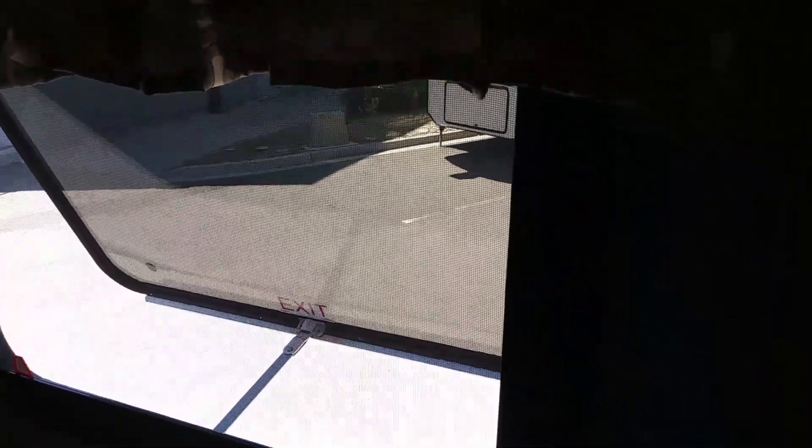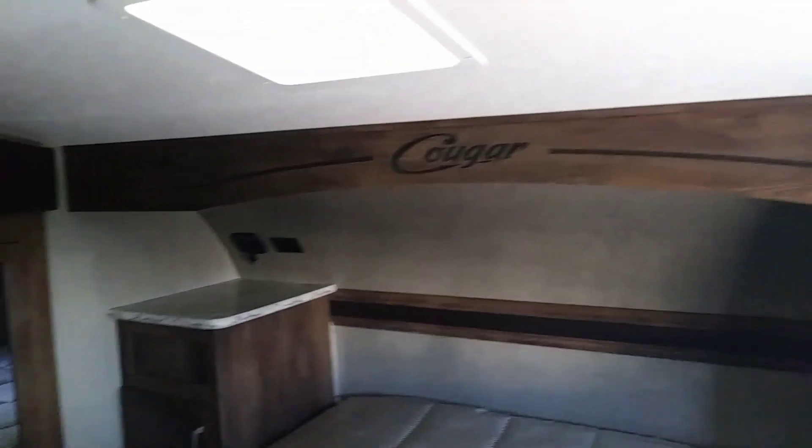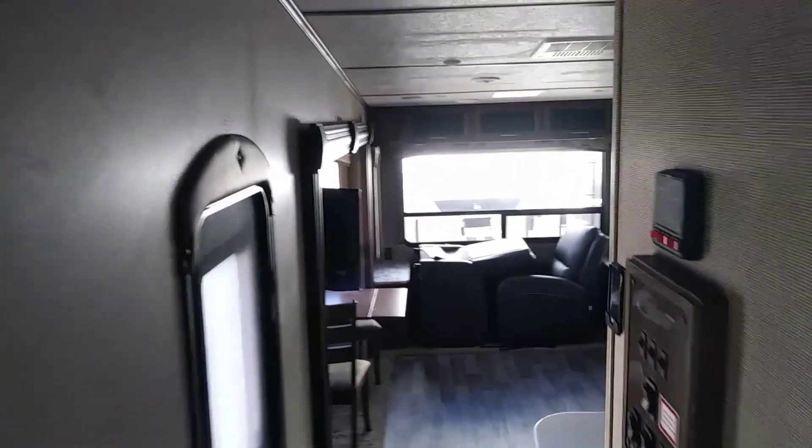Nice king-sized bed — maybe that's queen, but I think it's king. The window's open here. That's an emergency exit window — if you need to get out, you push it all the way out and go out the window and fall 40 feet to the ground. It says Cougar right there. It's got a nice skylight above the bed, and little mirrors there for all your clothes. This is a sliding door in the bedroom.